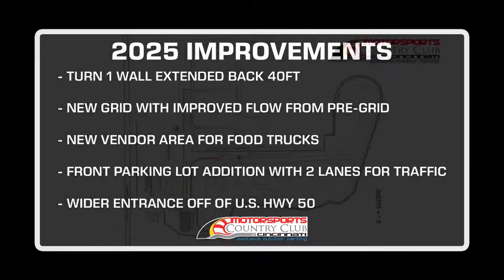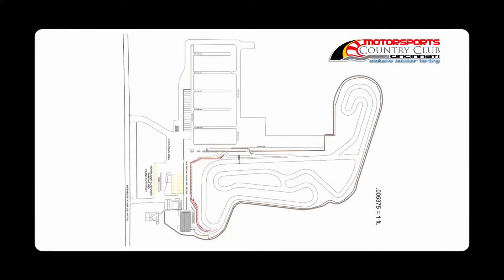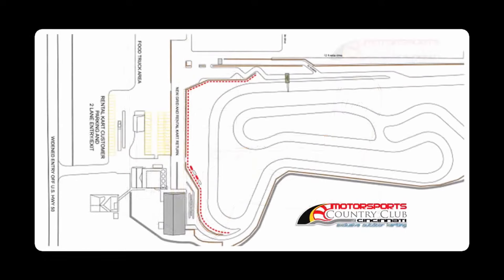We're going to move it over about 40 feet. The luxury of that is it gives us another 40 feet of runoff in turn number one, which is going to allow some more runoff. This year we've had quite a few little incidents there with this new tire and the marbles and stuff, so it's going to give us a good bit of runoff there.